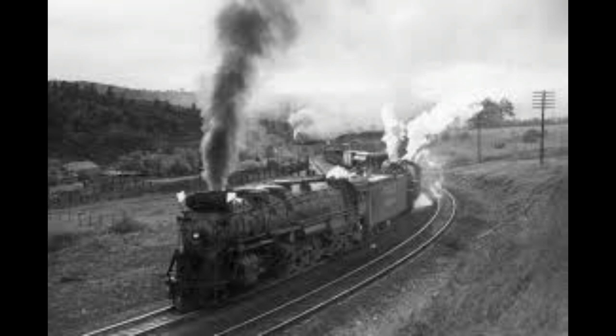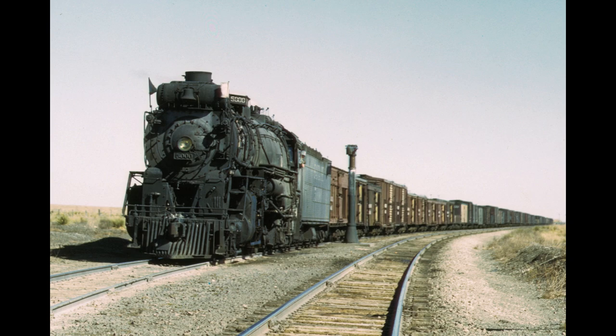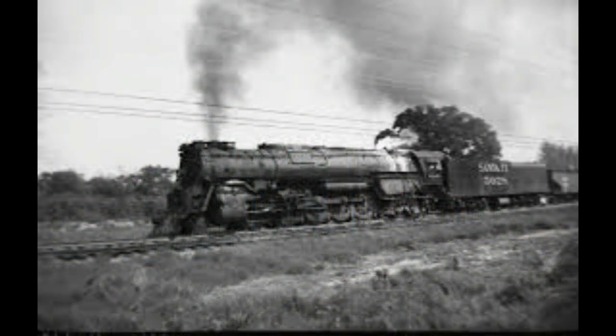By 1936, Santa Fe purchased a set of 10 additional 2-10-4 locomotives numbered from 5001 to 5010. These locomotives received a number of improvements over the Madame Queen and thus were designated the 5001 class of locomotive.